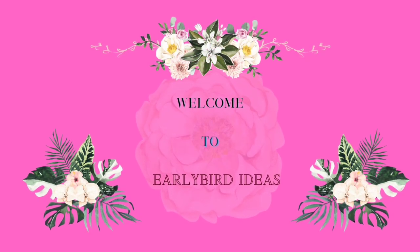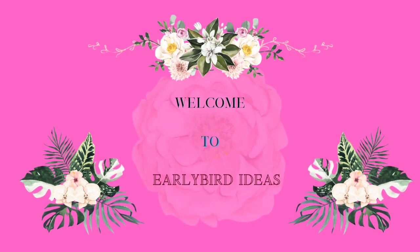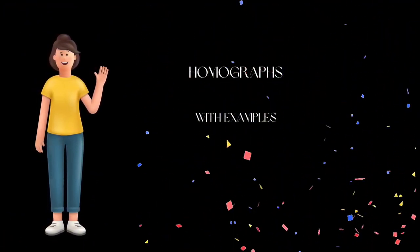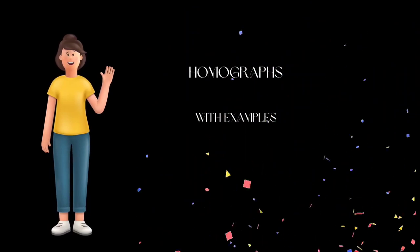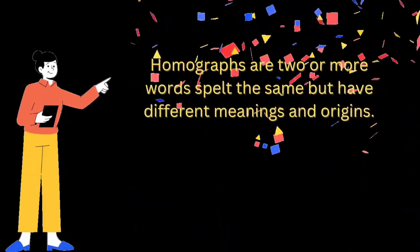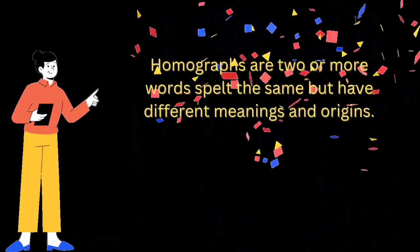Hi guys, welcome to Early Bird Ideas. Today we are going to be talking about homographs with examples and meanings. Homographs are two or more words spelled the same but have different meaning and origins.